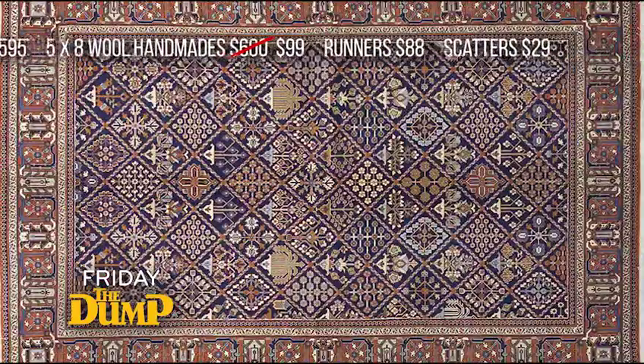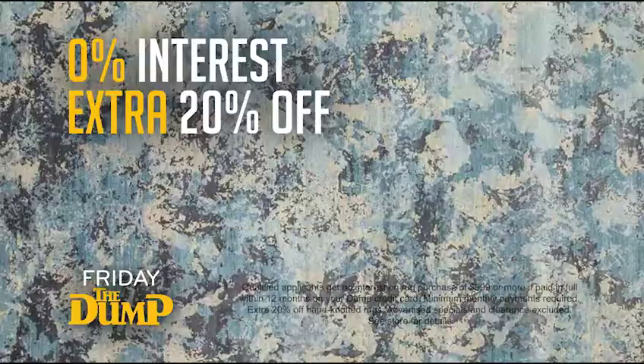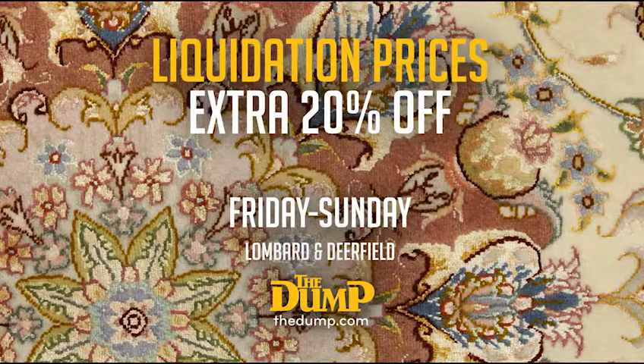Hand-knotted in wool and silk. You get zero interest. And this Friday, an extra 20% off — liquidation prices plus an extra 20% off at the dump.